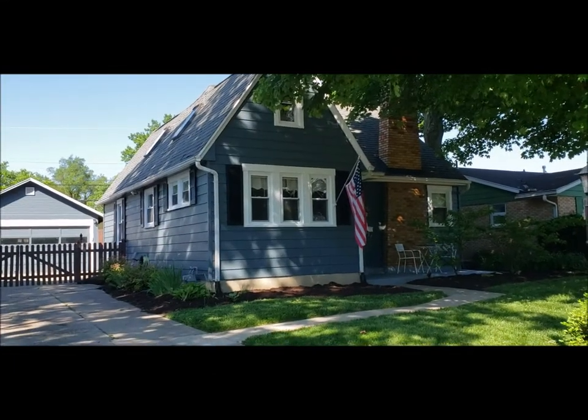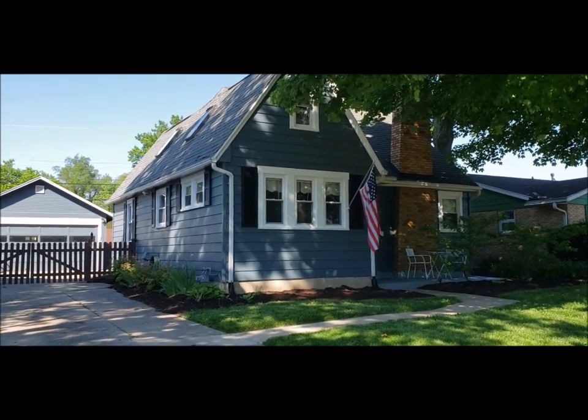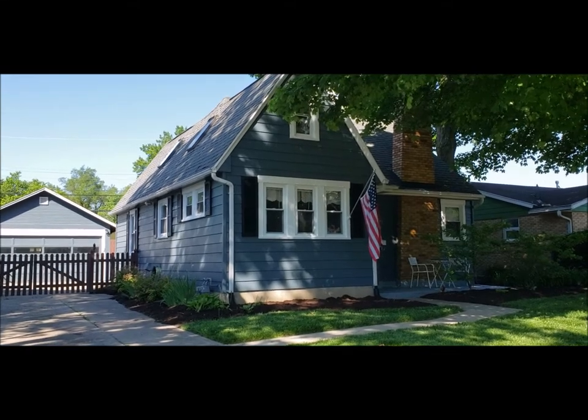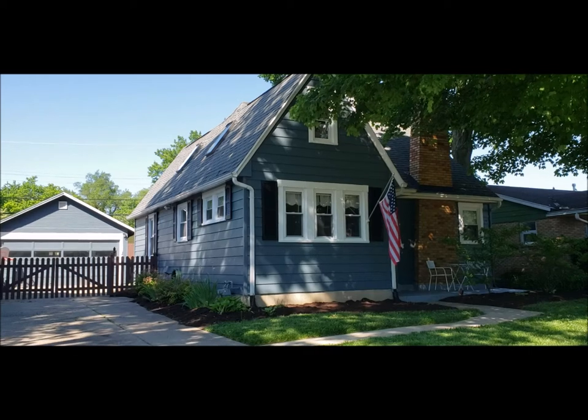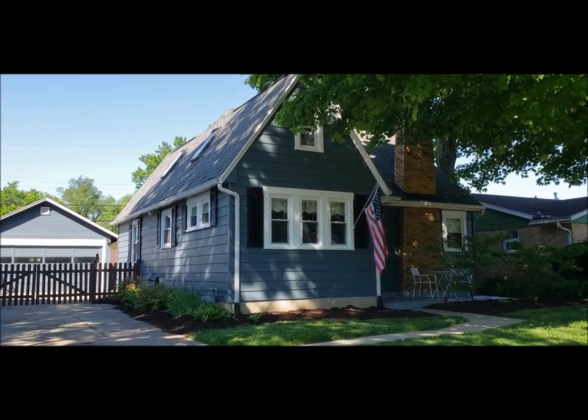Hello, welcome to 412 Wyndon Avenue here in Dayton, Ohio. We're located in the Patterson Park subdivision, a very highly sought-out area here in Dayton — really close to UD, downtown, highways, very accessible. Great location.